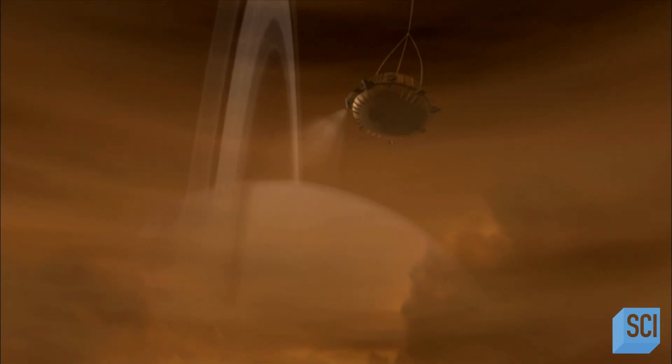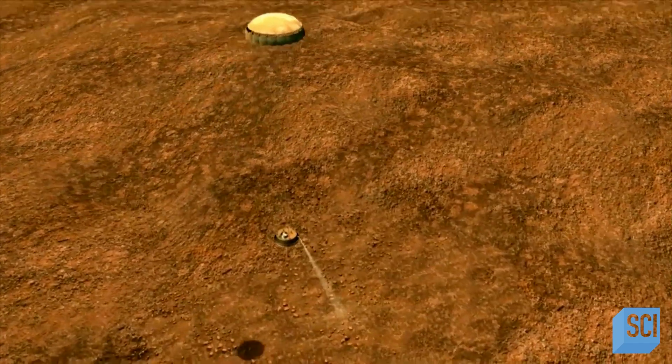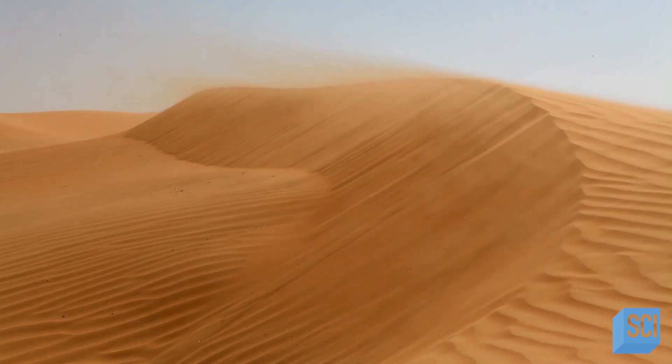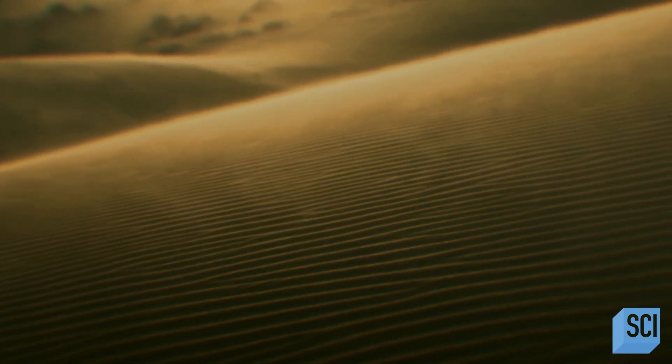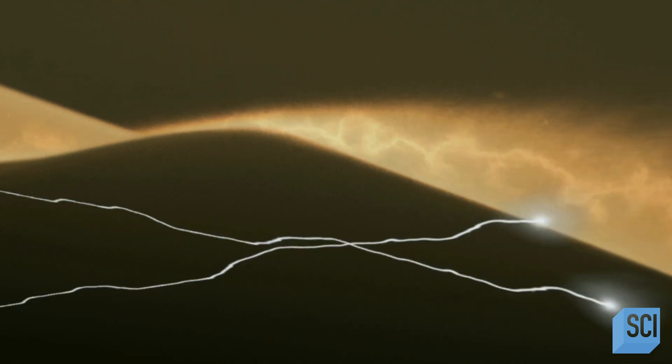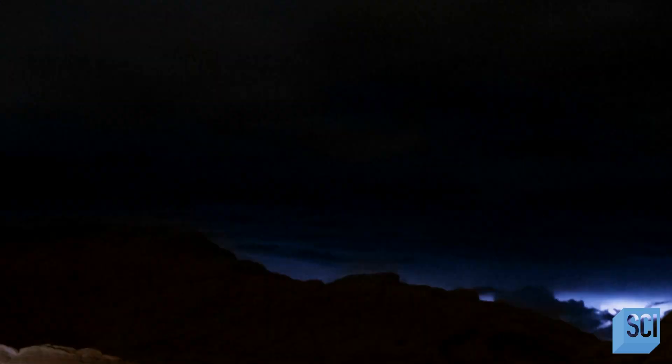To investigate further, Cassini sends the Huygens landing module to Titan's surface. Could there be something other than the wind acting on these dunes? Scientists come to an incredible conclusion: the dunes are electric, and this electricity is generated by Titan's super-powerful winds. As the wind blows them around, these grains of frozen hydrocarbons rub up against each other and form an electrostatic charge — like clothes in a dryer. That electrostatic charge clumps them together and holds their shape even in the face of the wind.